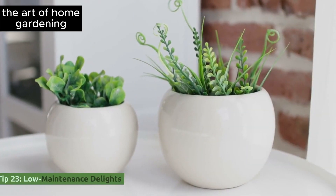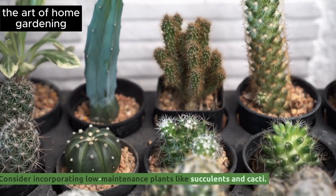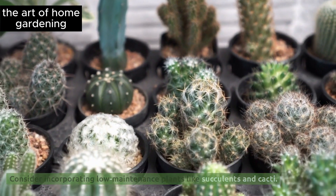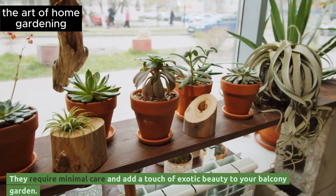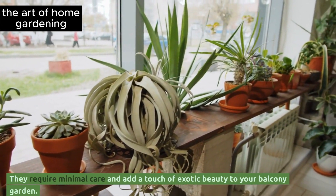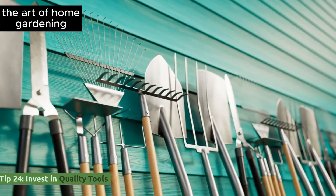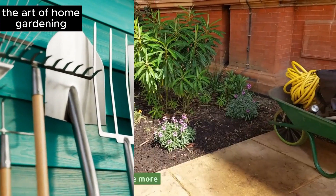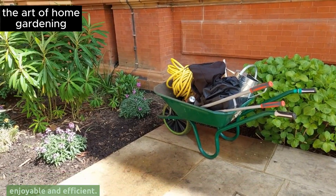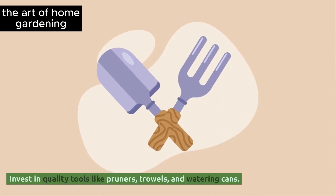Tip 23: Low-maintenance delights. Consider incorporating low-maintenance plants like succulents and cacti — they require minimal care and add a touch of exotic beauty to your balcony garden. Tip 24: Invest in quality tools. Having the right gardening tools can make your gardening experience more enjoyable and efficient. Invest in quality tools like pruners, trowels, and watering cans.